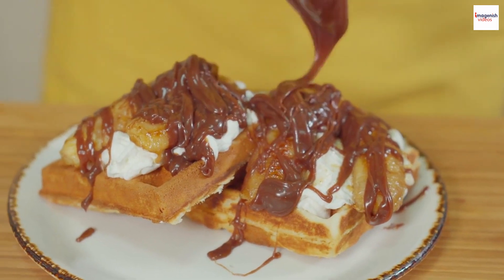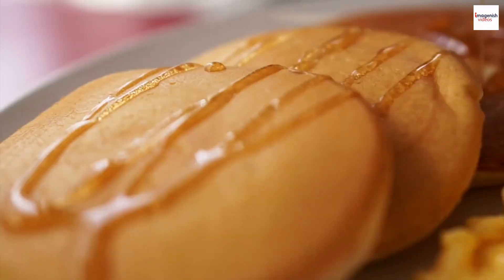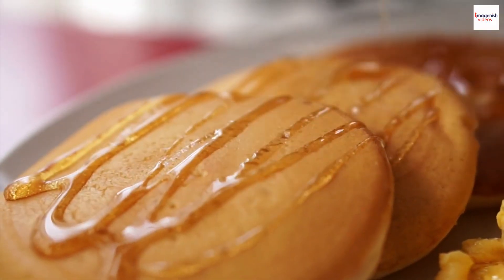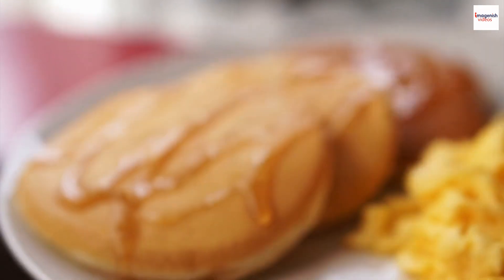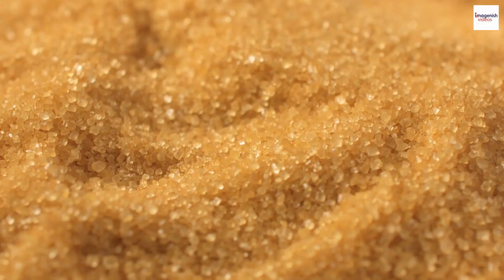Kuramitsu is not just a sweetener — it's a versatile ingredient used in a wide array of Japanese dishes. From drizzling it over fluffy pancakes to being a key component in anmitsu, or even added to beverages, its uses are as diverse as the Japanese culinary landscape itself.